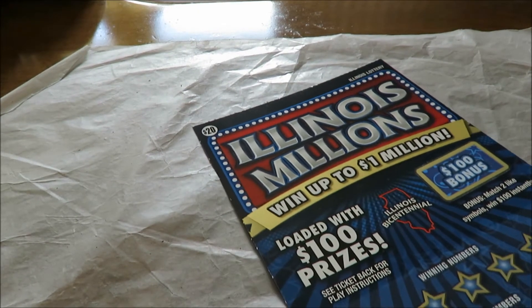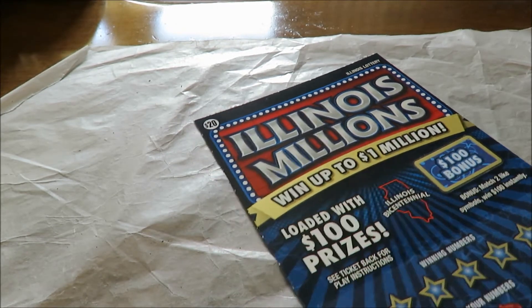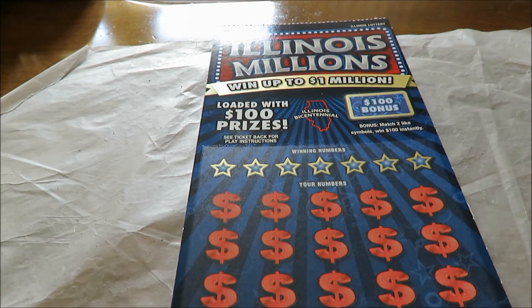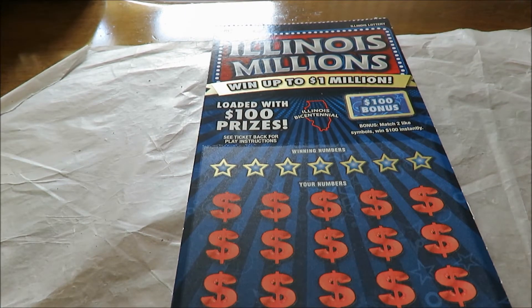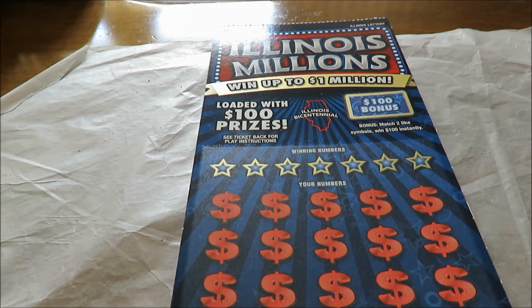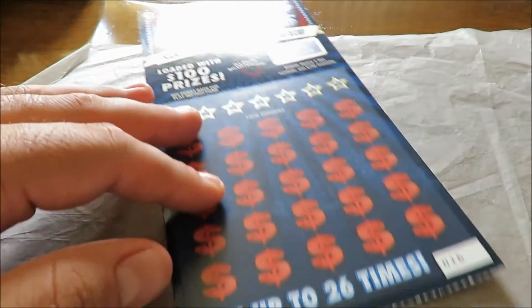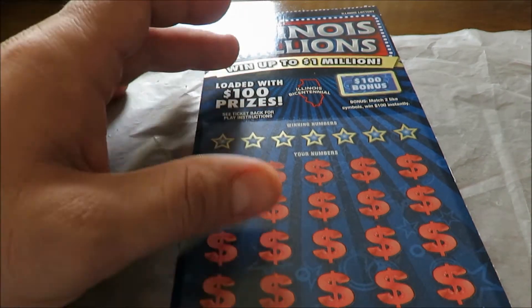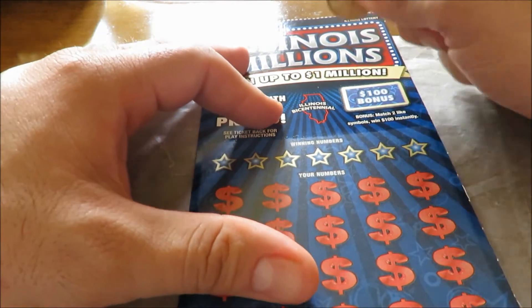Alright, now here's the $20 ticket I bought at the BP gas station in Lansing — Illinois Millions. Match numbers to win; if you find a 5x or 10x, win that amount multiplied. Find the state of Illinois symbol to win all the prizes, and if they happen to be at least $250 — there's also a bonus: find two symbols to win $100. This is ticket number 16, right in the middle — not a good sign, but let's see what happens. Starting the bonus.